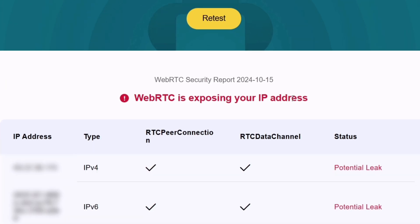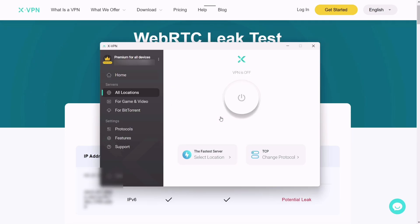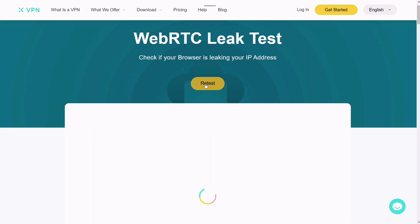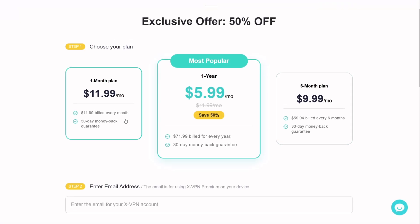You can also hide your IP address. Without the VPN, it shows the IP address is exposed with a potential risk of leaking. Choosing a random server and retesting it shows no leak — my IP address is now protected.